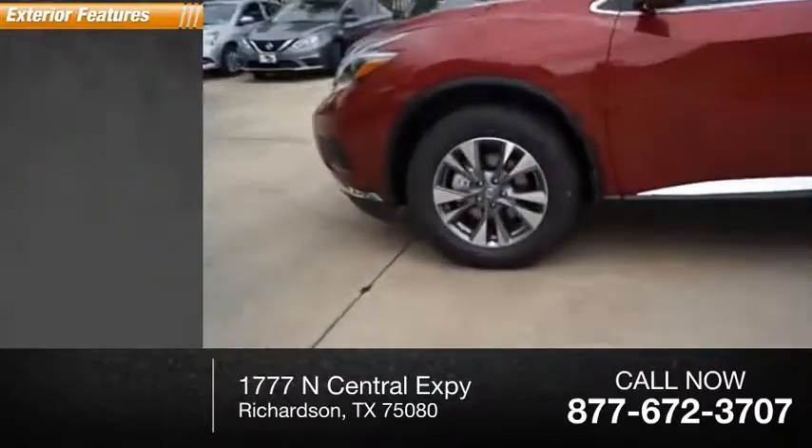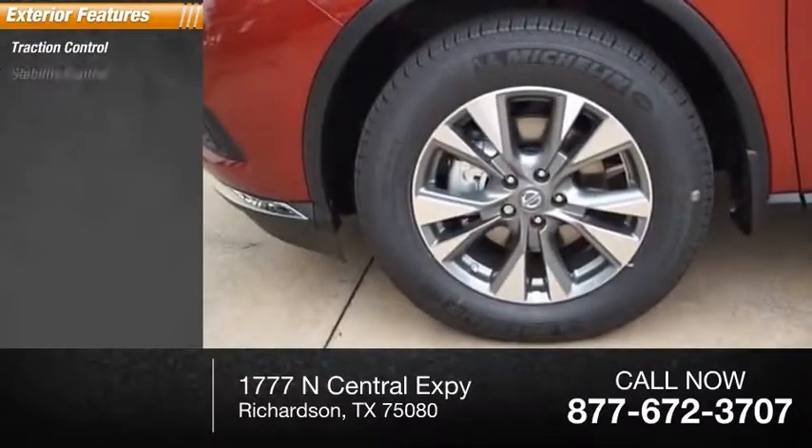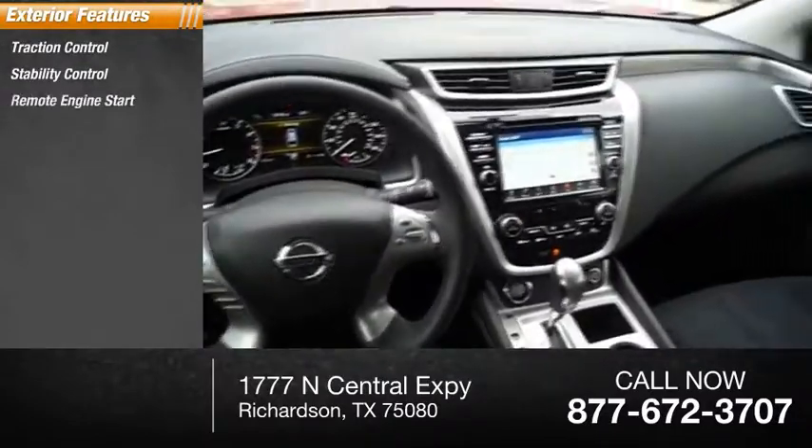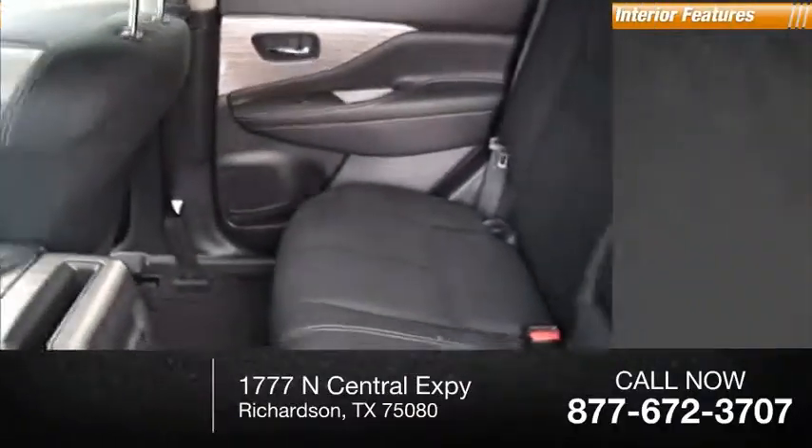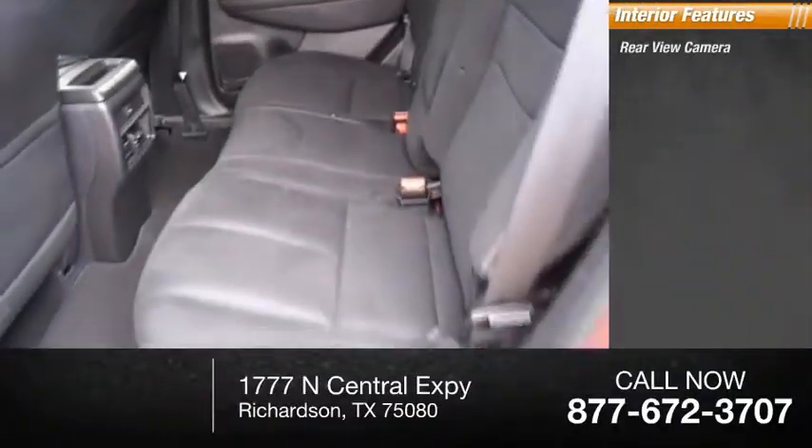Here are some of this vehicle's great options: traction control, stability control, remote engine start, fog lights, power brakes, braking assist.